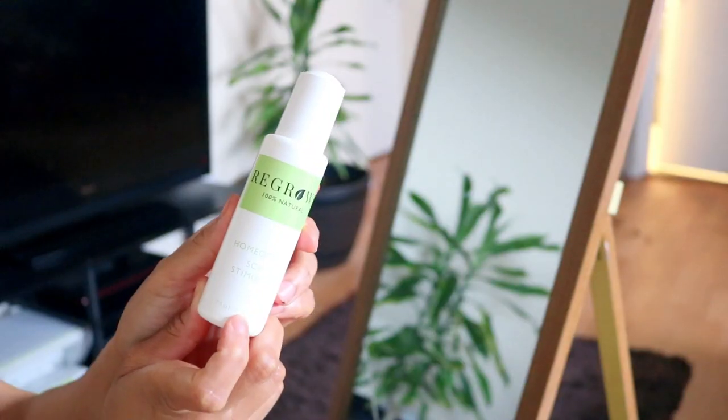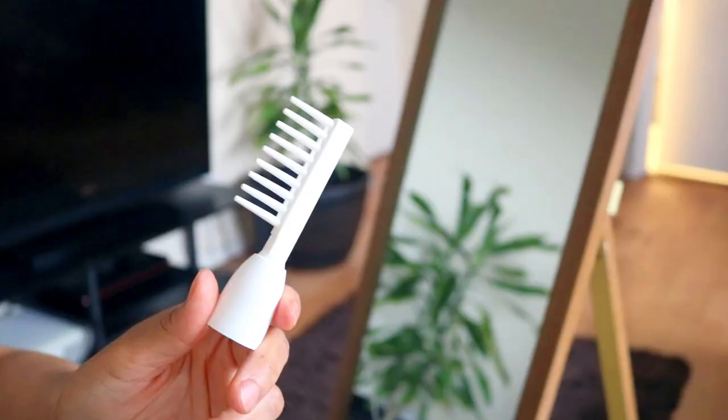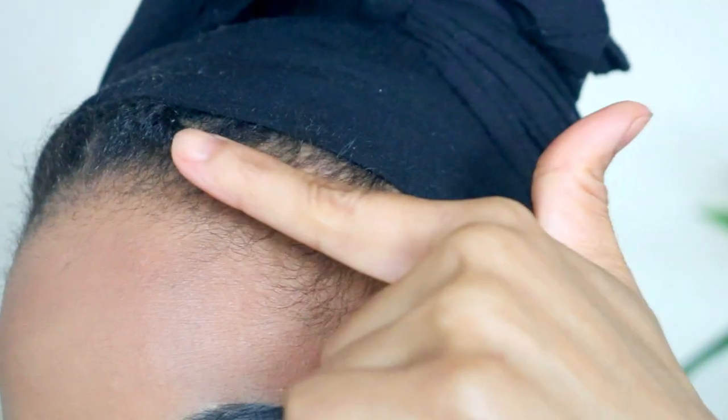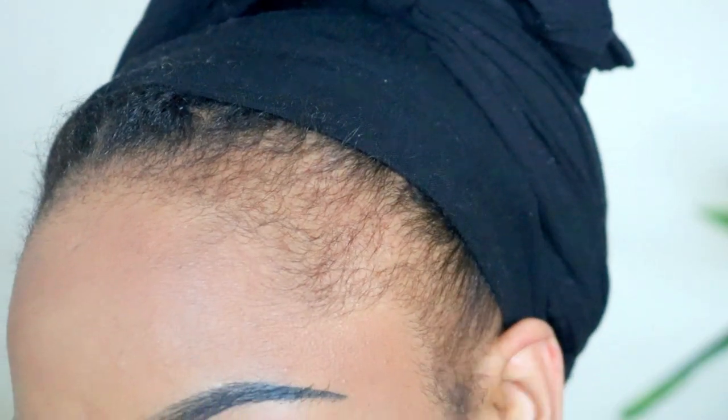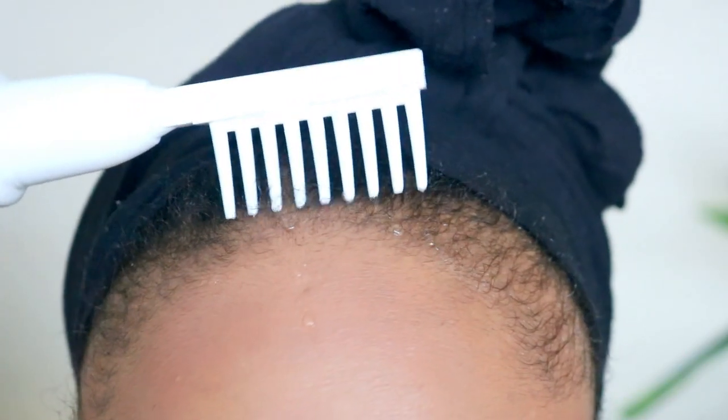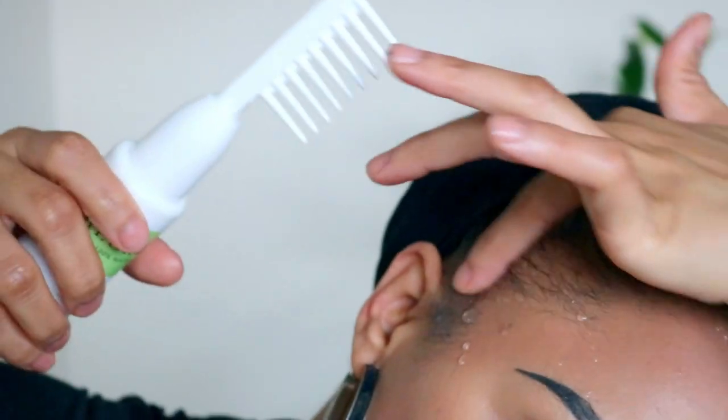To use this treatment, you want to first start with the scalp stimulant by using the comb dropper to distribute 10 to 15 drops of the solution over the areas where you are experiencing hair loss. To use the comb dropper, simply tilt and squeeze the bottle to encourage the flow of the liquid solution.